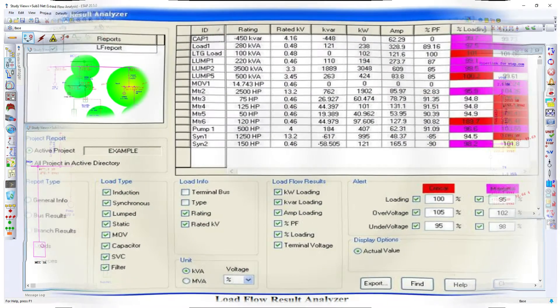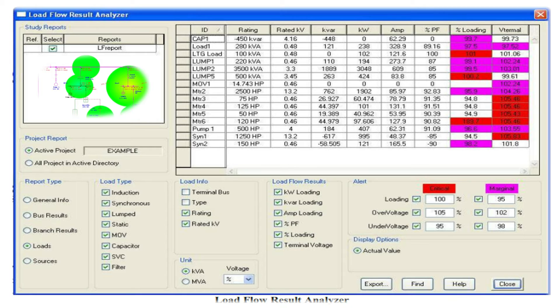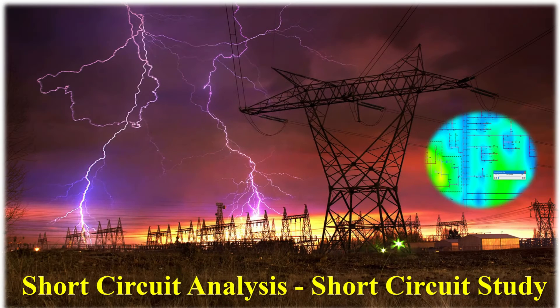Transformer tap positions are selected to ensure the correct voltage at critical locations, such as motor control centers. Load flow analysis is a critical tool for understanding the operation of a power system under steady-state conditions. It provides valuable insights into the system's performance and helps in planning for future expansion, optimizing control settings, and ensuring safe and efficient operation.